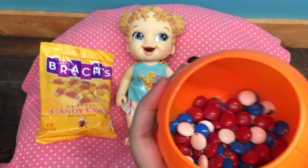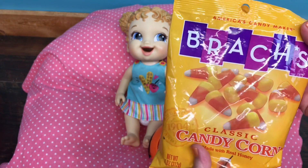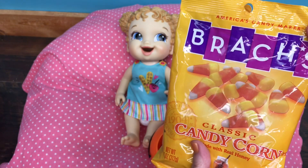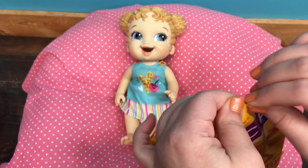They're pretty, and we also have some candy corn. I'm not sure if she can eat the candy corn — it might be too big — but I'm going to try it.